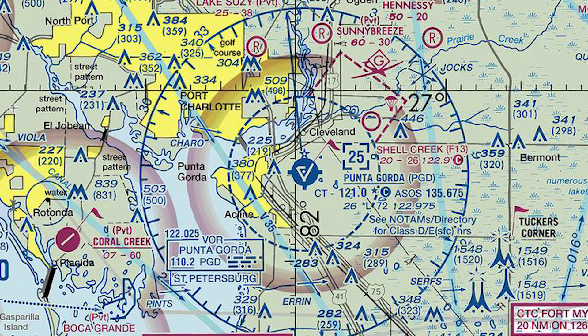Once you land, you'll want to know the ground frequency. Sometimes the controller will say "contact ground point niner," meaning 121.9. It's helpful to have that frequency already dialed in before you land, so all you need to do is press the flip-flop key. You can find that frequency in the AFD along with plenty of other useful information.